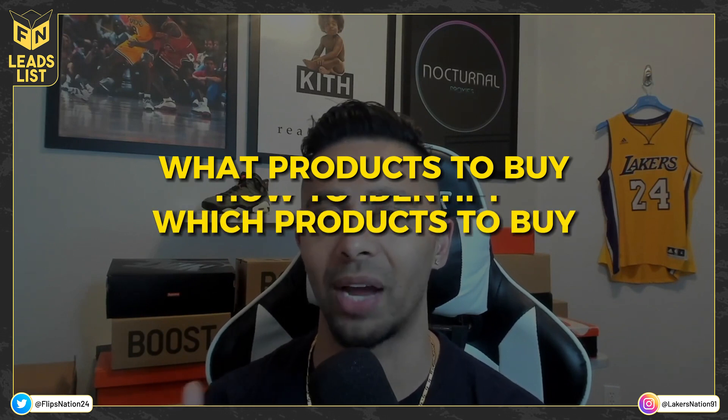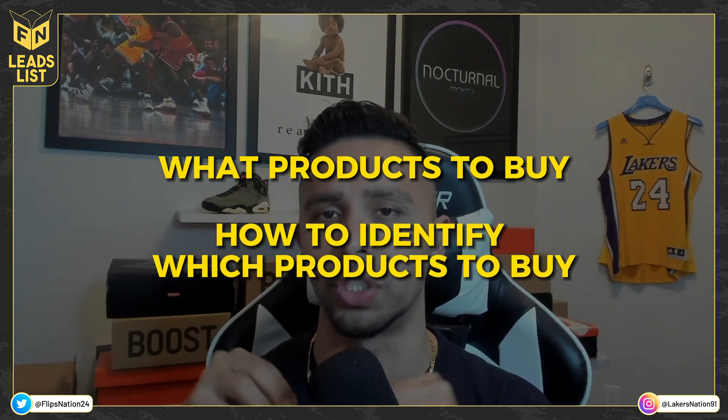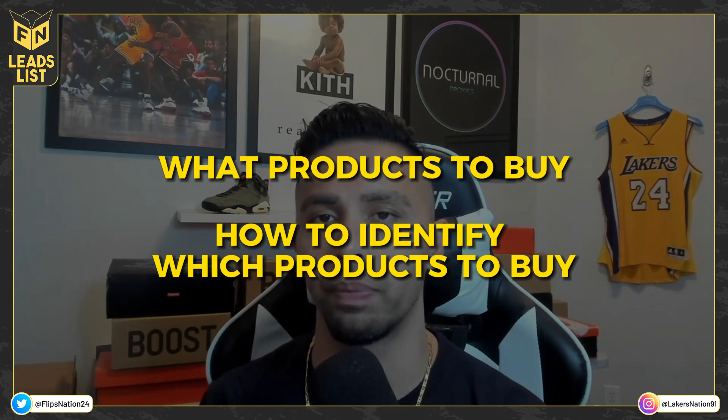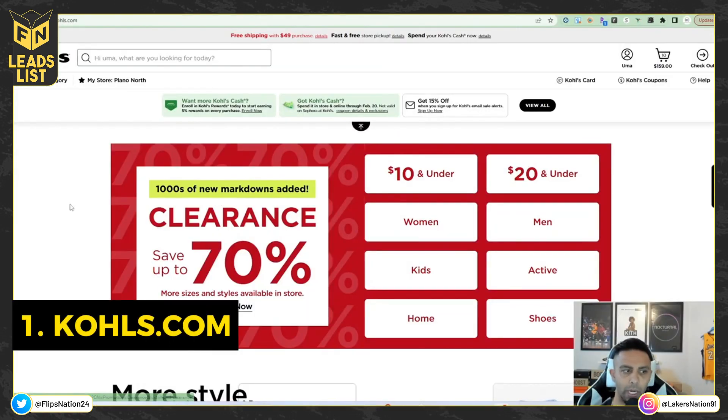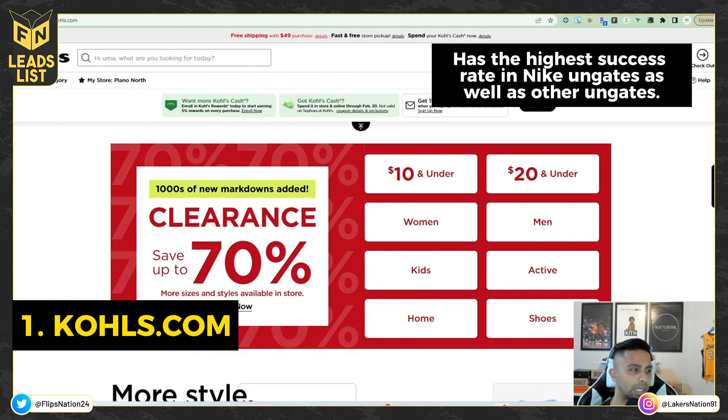I'm going to jump over to my screen and show you what kind of products to buy and how to identify which products to buy — not only for this ungate but for any kind of ungate on Amazon. After the Nike ungate I'll jump over to health and beauty. Here we are on Kohls.com — very reliable, giving the highest success rate for Nike ungates as well as other ungates.